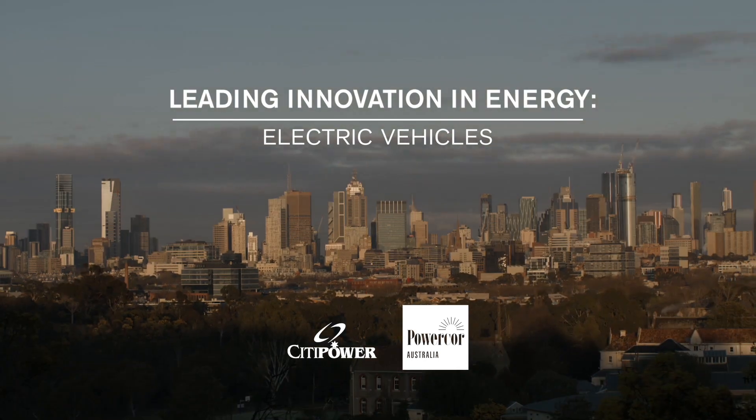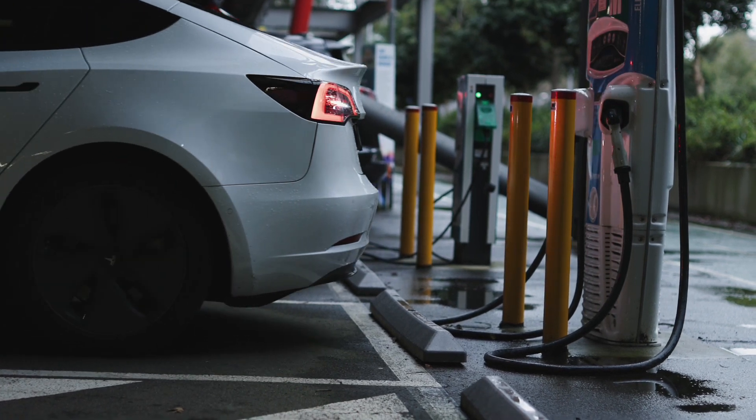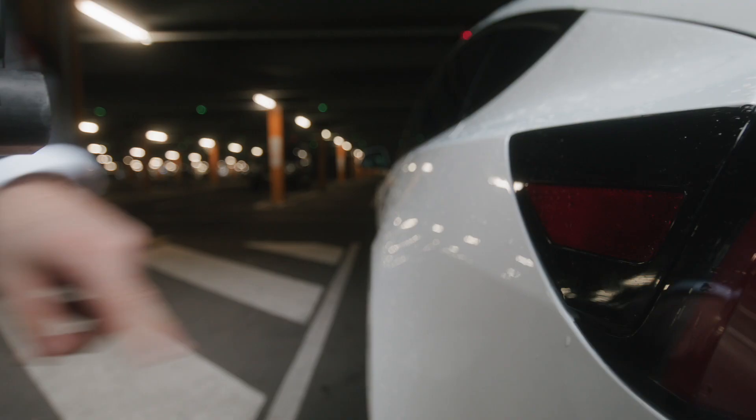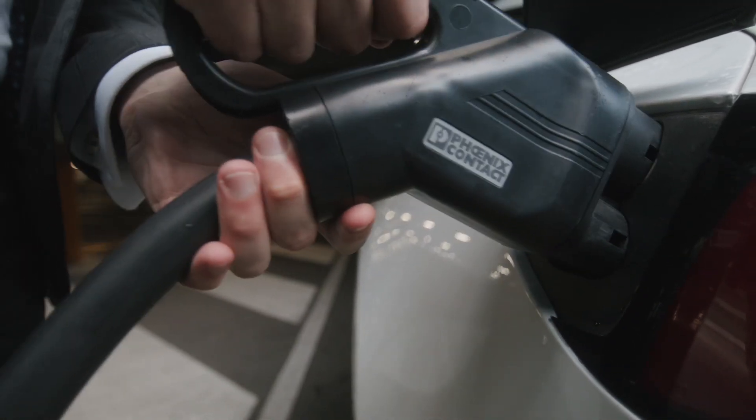Across the business, planning for EVs is a really coordinated effort. They're a really big battery on wheels, and with a really big battery comes the requirement for more and more power to charge that battery up. Traditionally, our networks and assets were built to typically manage one-way power flow, and they were built to power homes.